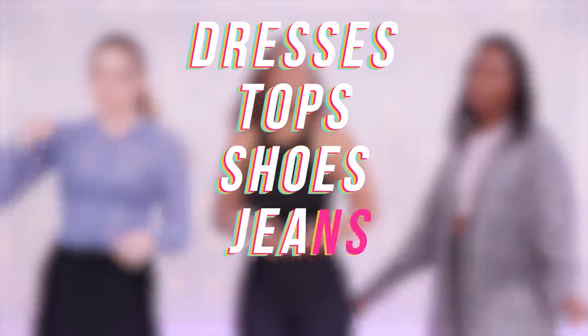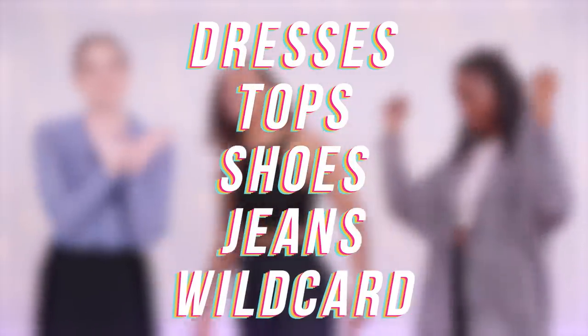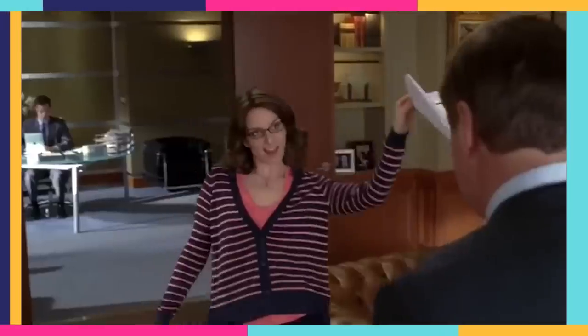So we are going to dive into five different categories. We are going to be trying on dresses, tops, shoes, jeans, and you know it would be Clevver unless we had a wildcard round. I want to say it together. Okay — wildcard round. Nailed it.